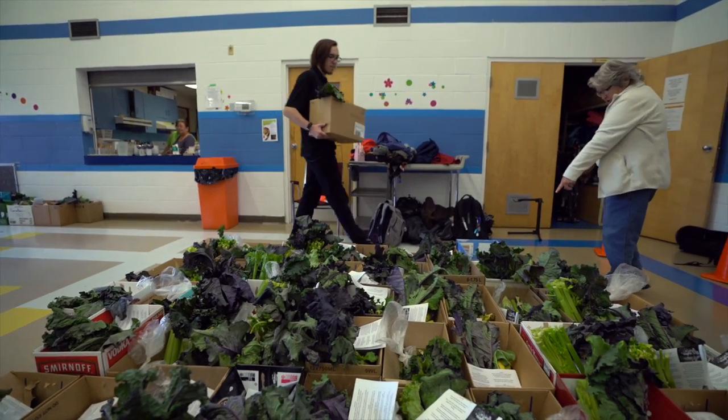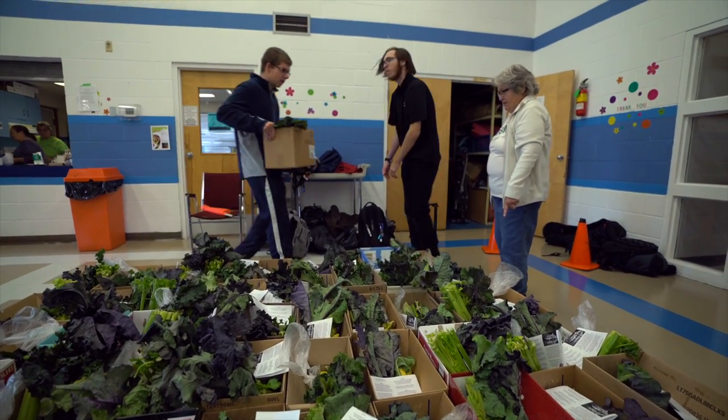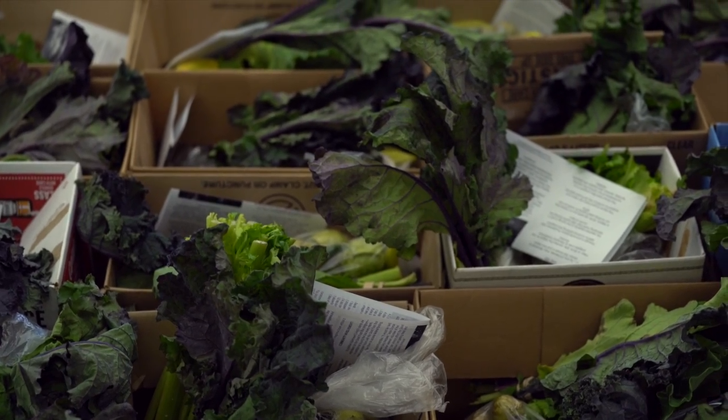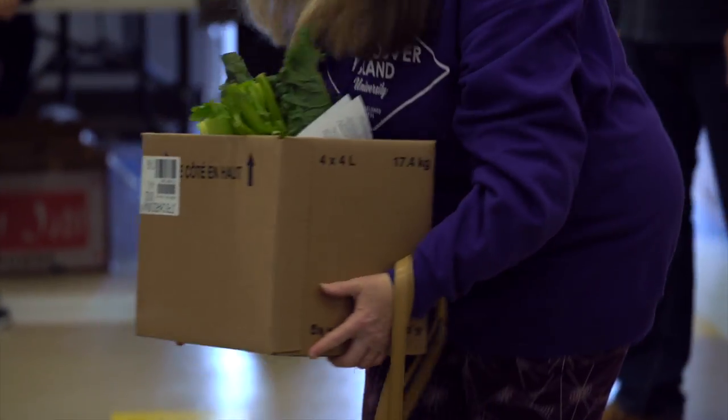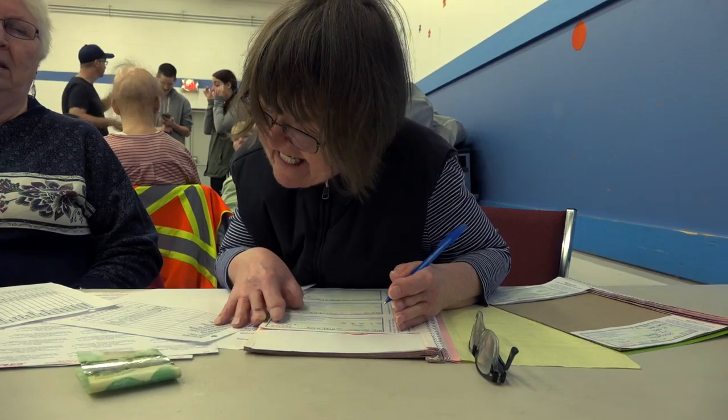Through the gift of healthy eating, Food Share and a number of other local organizations distribute 75 to 100 of these boxes each month for free. Anyone can support the program and help increase the economies of scale by purchasing a box at cost for $10.